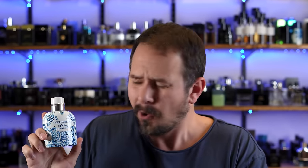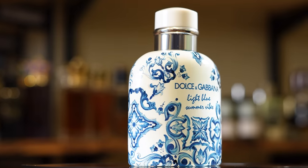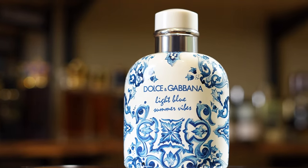We can go ahead and call it right now. The best looking bottle, designer fragrance-wise, of the entire year is this one: Light Blue Summer Vibes. It's sexy, it looks awesome. But the bottle, that's not the whole story, is it? No, it has to smell good as well. So let's go ahead and check out the new Light Blue Summer Vibes.